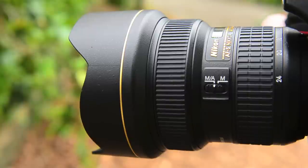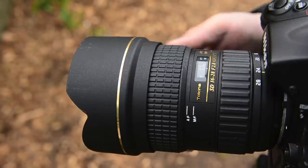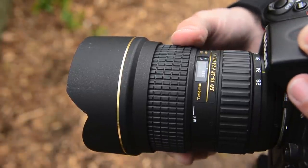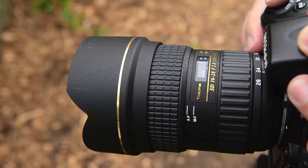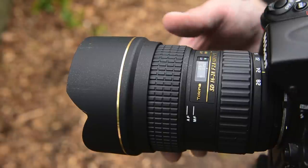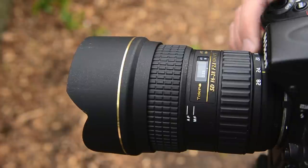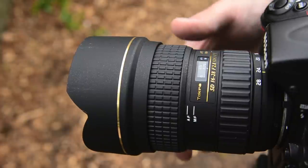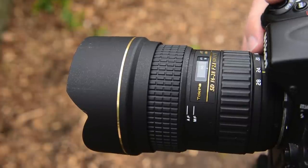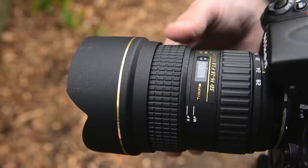Now here's the Tokina at 24mm. You have to pop it into manual focus to adjust it, then back into autofocus. From close focus it's a little bit slower and you do hear the whirl, whereas the Nikon is silent. It's still fast — faster than most lenses — just maybe not quite as fast as the Nikon. From infinity it seemed to pause slightly.